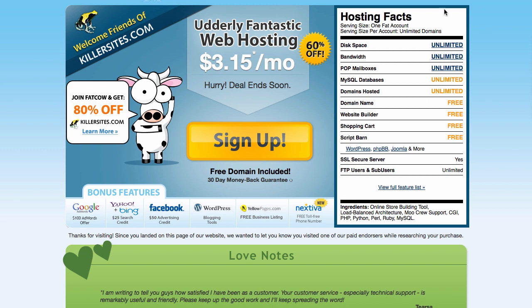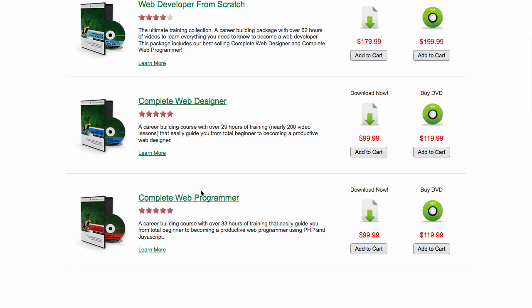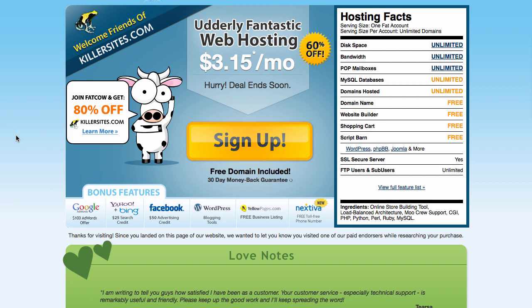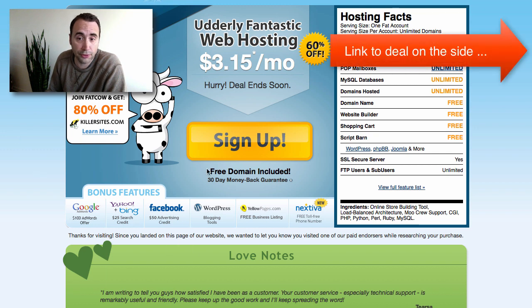They'll issue you a coupon which you can use to buy any one of our packages — whether it be the Complete Web Designer, Complete Web Programmer, or the Video Tutorial Library Premium Subscription, which is the same price at $99. You'll get it for $20 essentially. So for a total investment of $23.15, committing to one year of $3.15 a month for Fat Cal hosting, you get a couple hundred dollars of training and hosting all set up for you.